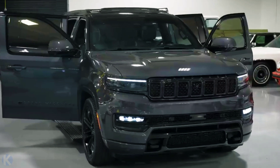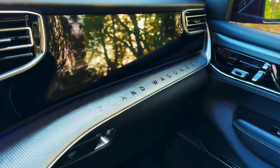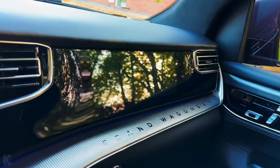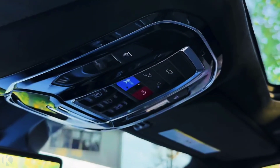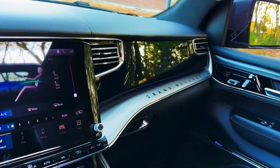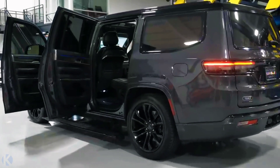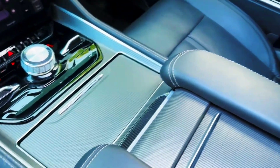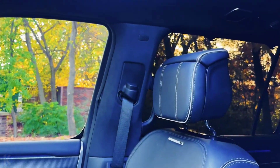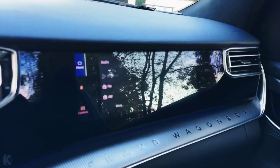Under the hood, the long-wheelbase model has Stellantis' new Hurricane engine — a twin-turbo 3.0-liter inline-six that produces 510 horsepower and 500 pound-feet of torque. Although standard on the stretched Grand Wagoneer L, the 471 HP 6.4-liter V8 is still available in the regular Grand Wagoneer base trim. The Hurricane pairs with an eight-speed automatic transmission and all-wheel drive, while the standard wheelbase model can still be had with the V8 powertrain, but only in the base model.